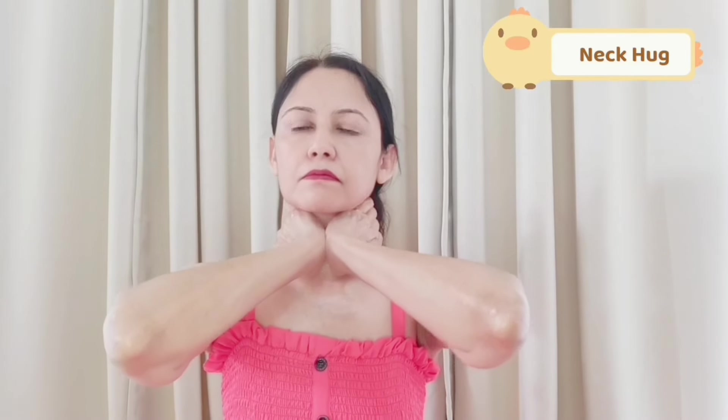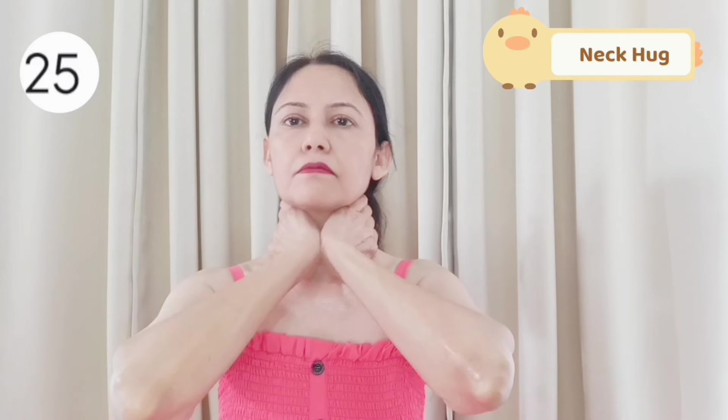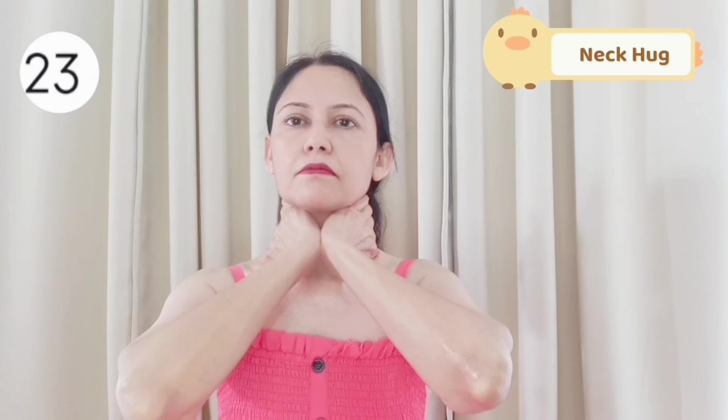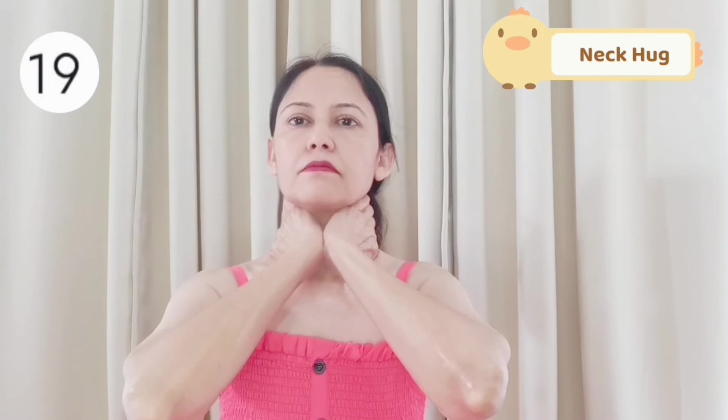Now hug your neck like this and press it softly to warm your neck. Breathe deeply. By warming the neck well, the blood will flow to your face.